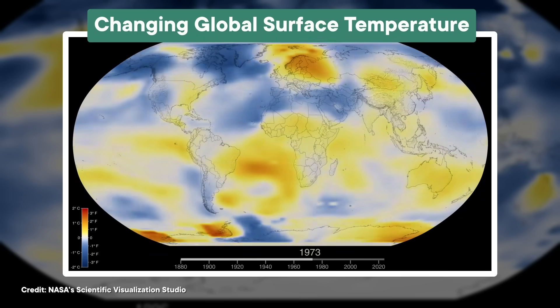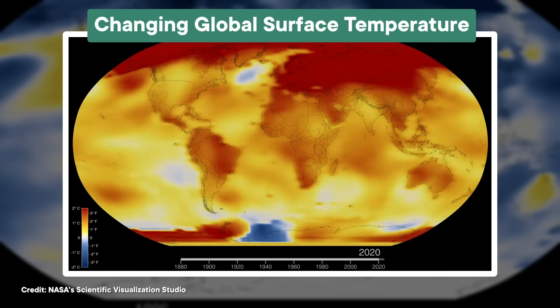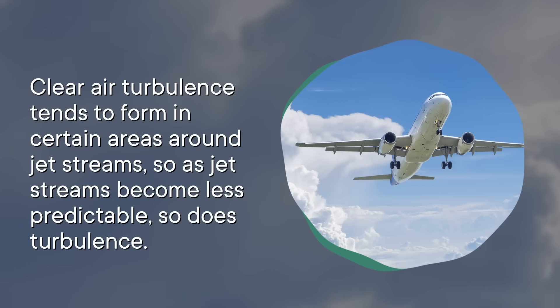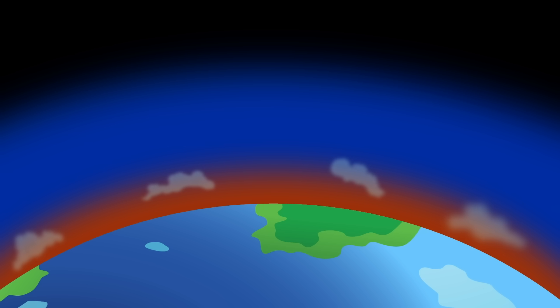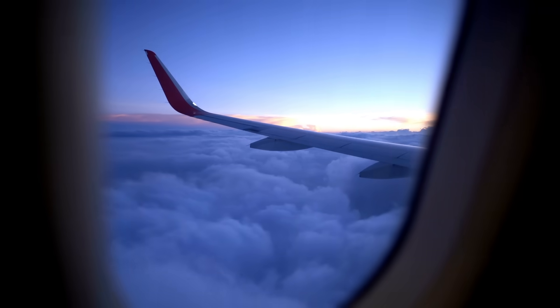First, the horizontal temperature difference in the atmosphere is shrinking. The north and south poles are getting warmer faster than the tropics, so there isn't as much difference in temperature from equator to pole. That could make the jet stream less stable, which would affect the clear air turbulence around it — though experts disagree on exactly what. Clear air turbulence tends to form in certain areas around jet streams, so as jet streams become less predictable, so does turbulence. There's also bad news for visible turbulence: the vertical temperature difference is growing, as the lower atmosphere warms faster than the upper atmosphere, potentially causing more storms — though at least in that case, the pilot can see it coming.